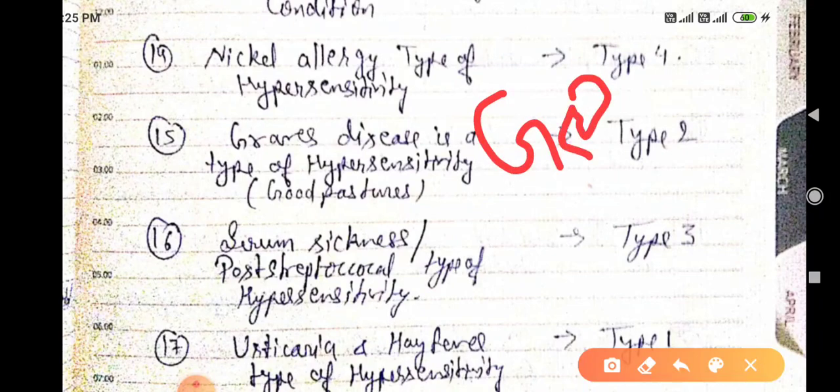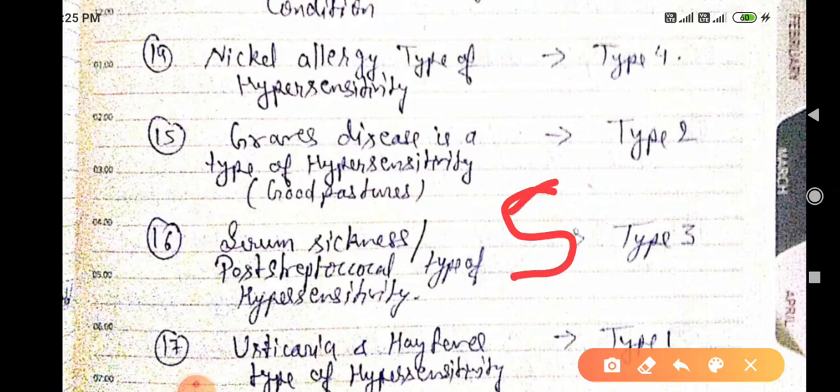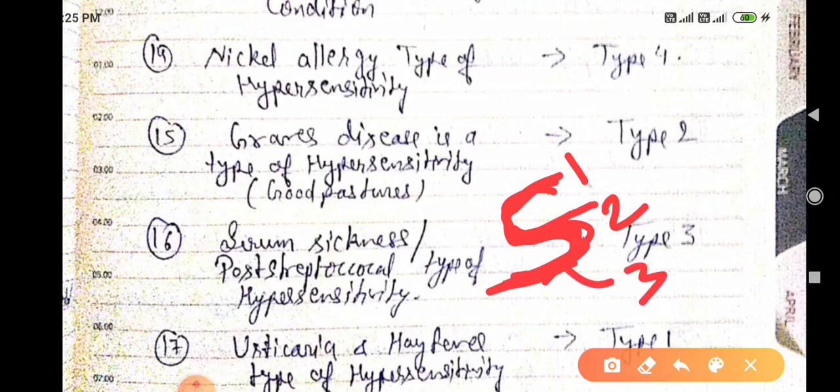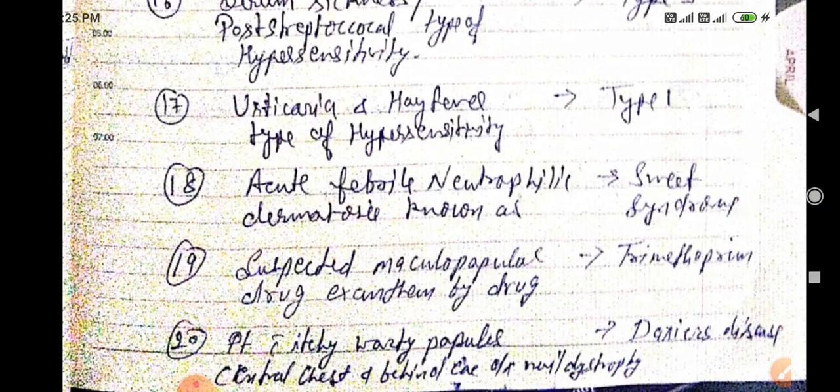Graves' disease is type two hypersensitivity. Serum sickness — written as 'as' combined — forms a shape suggesting one, two, and three, making it type three hypersensitivity. Post-streptococcal glomerulonephritis is also type three hypersensitivity. Urticaria and hay fever are type one hypersensitivity.